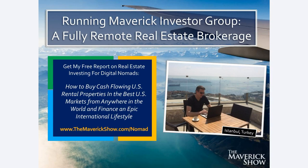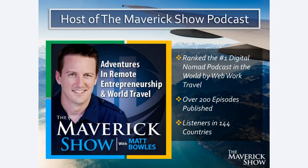I also host the Maverick Show podcast, which was ranked the number one digital nomad podcast in the world by Web Work Travel. I have published over 200 episodes, with listeners in 144 countries, and every single week I'm interviewing digital nomads, location-independent entrepreneurs, and world travelers — having incredibly interesting discussions about travel experiences, how they built their location-independent businesses, and pulling out actionable tips, tactics, and strategies. You can find the Maverick Show with Matt Bowles on any podcasting platform.